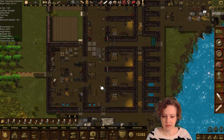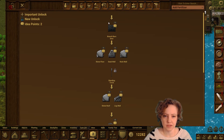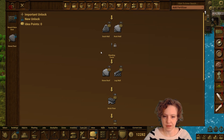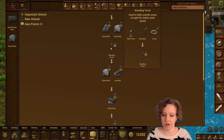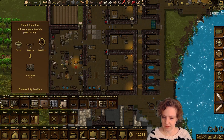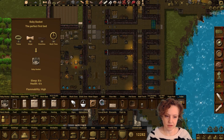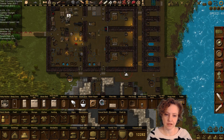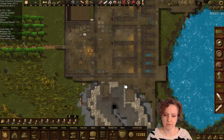I was looking at the idea tree, which we're just going to keep unlocking. To unlock this next one, I have to build a wall torch. Let's take away these little things and place the wall torch here, just in case I forget that I made it.